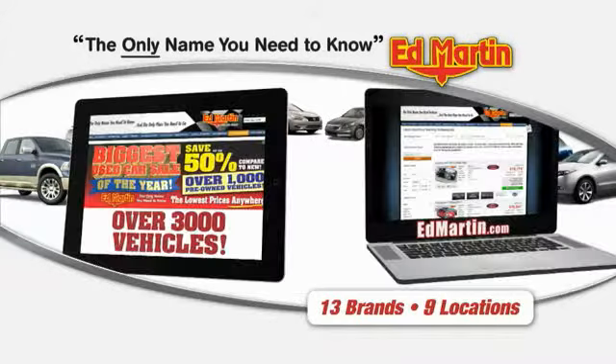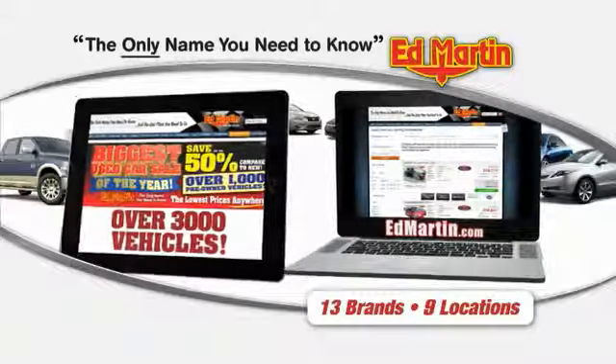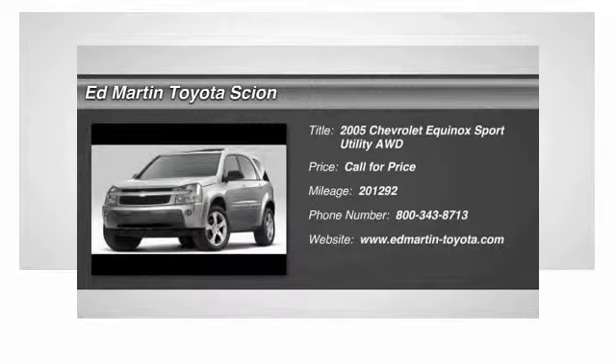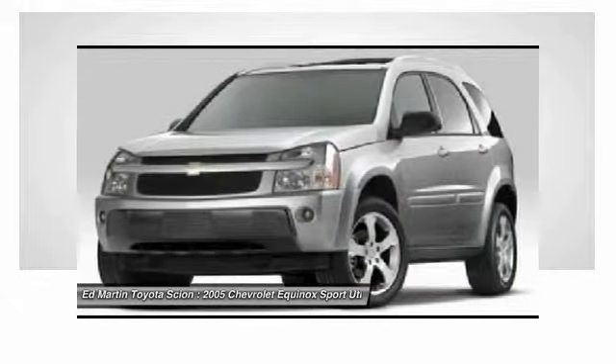Thank you for clicking our video. You can also shop over 3,000 more cars and trucks online at EdMartin.com. The 2005 Equinox — fuel efficiency, safety, and value equals the Chevy Equinox.